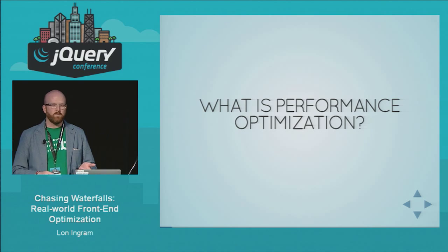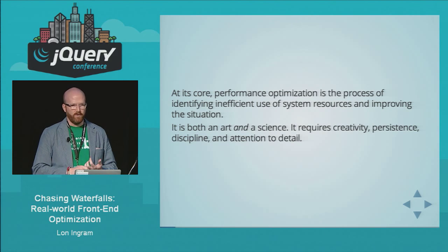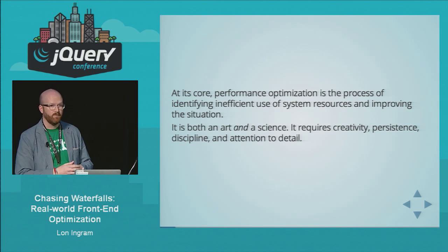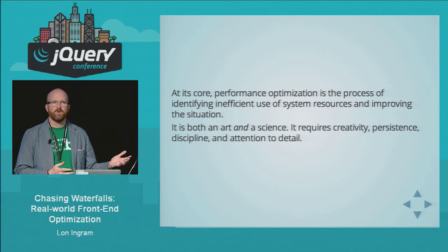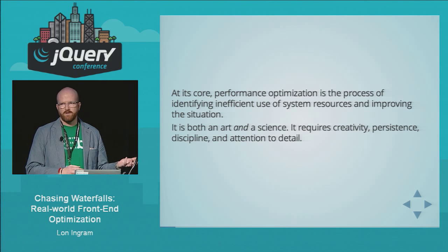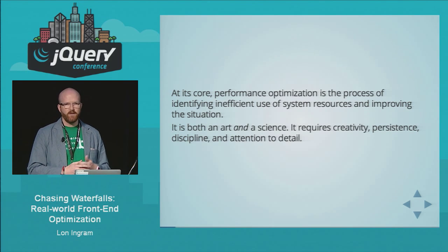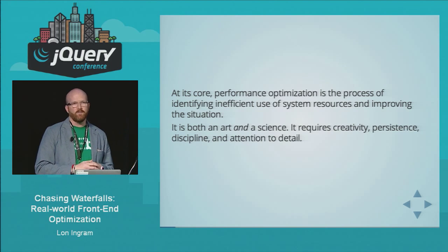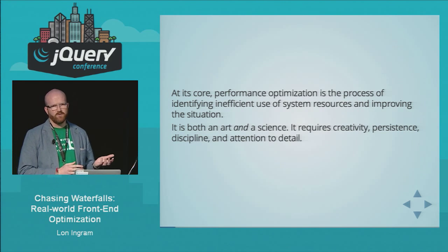What is performance optimization? At its core, it's about resources — recognizing that you're using resources inefficiently. Resources include things like the CPU: if your code is slow, you're not using the CPU efficiently. Or maybe you're not using memory efficiently, or the disk. You identify those inefficient uses of system resources, come up with ways to improve it. It's definitely an art — there's a huge broad range of things you can do at any moment to improve the performance of your web app.